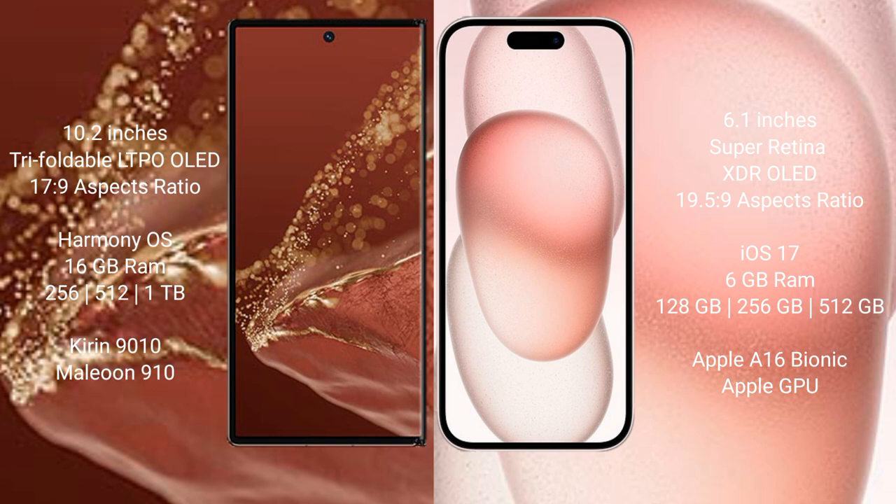The Huawei Mate XT Ultimate runs on the HarmonyOS operating system, while the iPhone 15 runs on iOS 17. The Huawei Mate XT Ultimate comes with 16GB RAM and 256GB, 512GB, or 1TB internal storage.